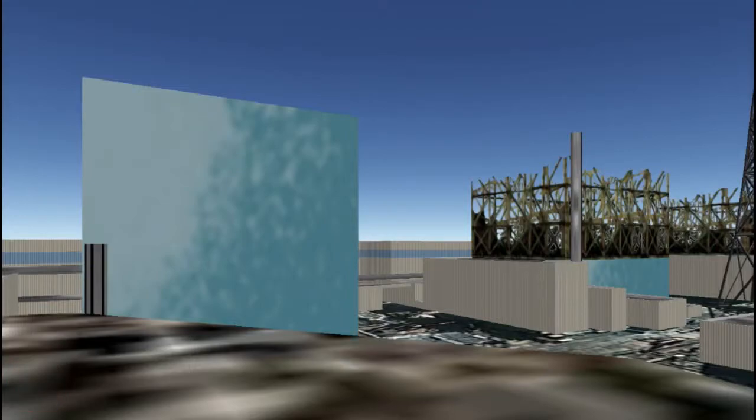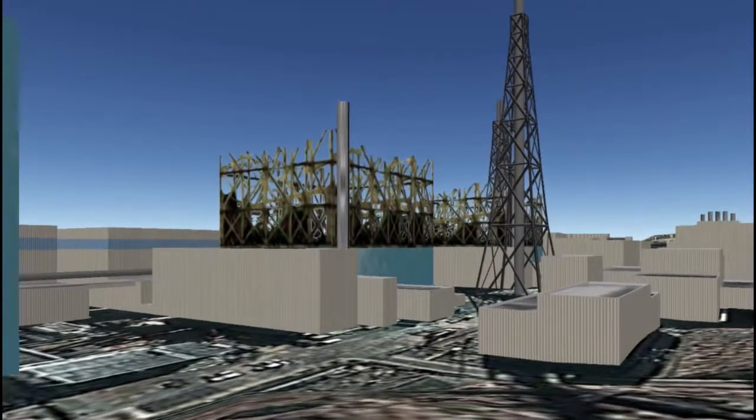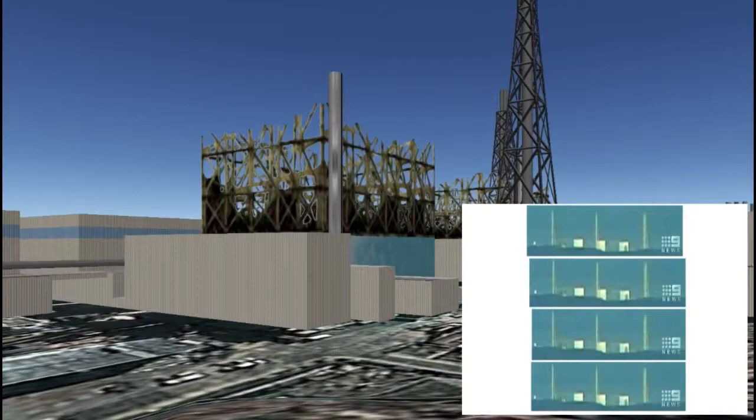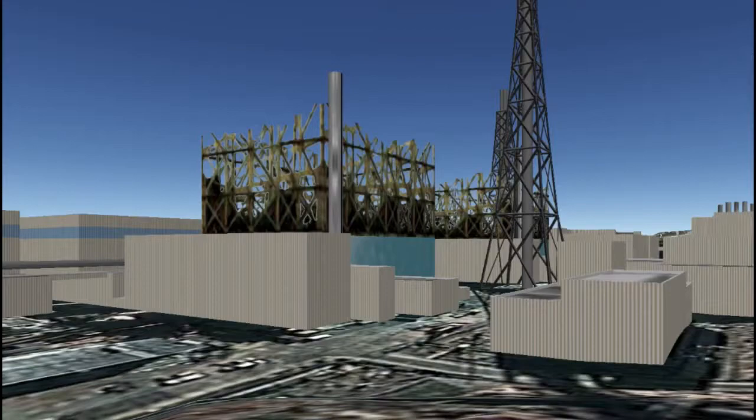Unit 3 had the worst explosion — something called a detonation shock wave, compared to the deflagration shock wave at Unit 1, which was nowhere near as damaging. Unit 3 is a structural mess. It is so badly damaged that they cannot move nuclear fuel the way they had traditionally planned — the structure won't handle the weight of a heavy crane inside it.